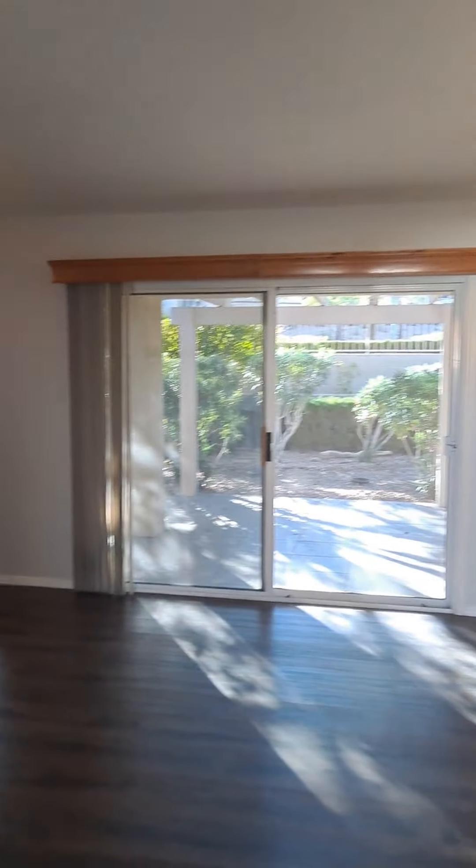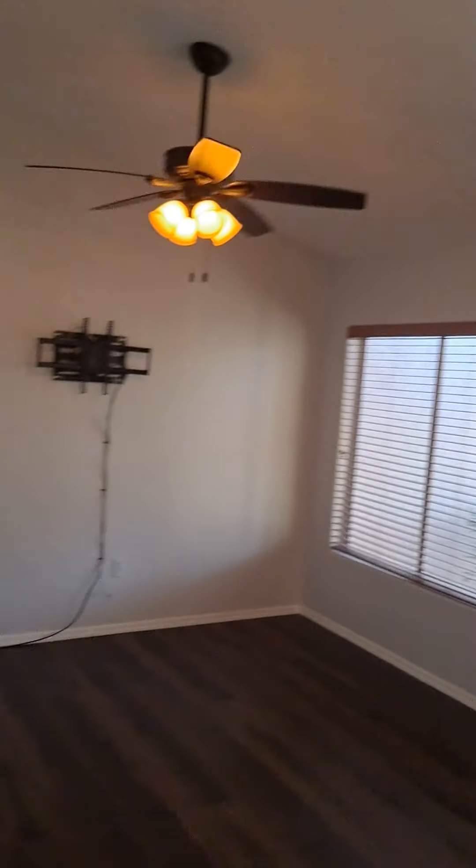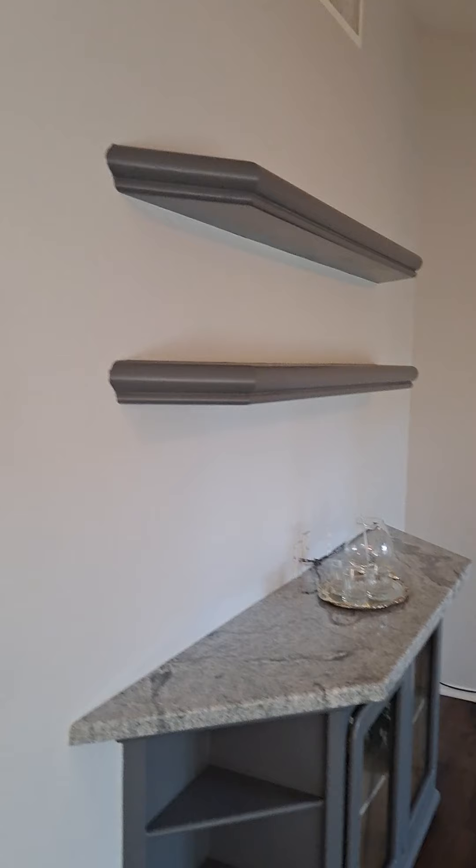We are inside a Del Webb home at 2709 Vista Butte. This is a seven-foot door coming in with vaulted ceilings, about nine to twelve feet high. They have some granite countertops here with a little bit of shelving space. This is a Charleston floor plan with a split master and other rooms.